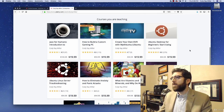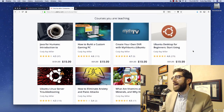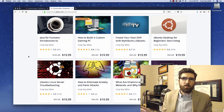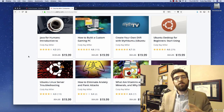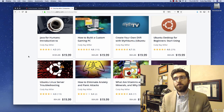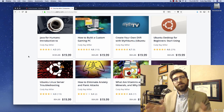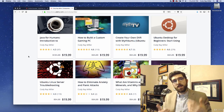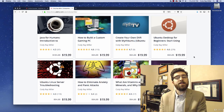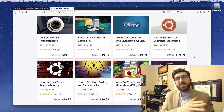One final thing as I wrap up this introduction video. The Udemy courses - you can pretty much price them at whatever you want. But if you opt into Udemy's marketing, which I strongly recommend you do, and I'll show you how to do that in this course - if you do that, Udemy will discount your courses and then they'll do a 50-50 profit split with you. They'll keep half and give you the other half. Right now, you can see all of my courses are discounted to $19.99.